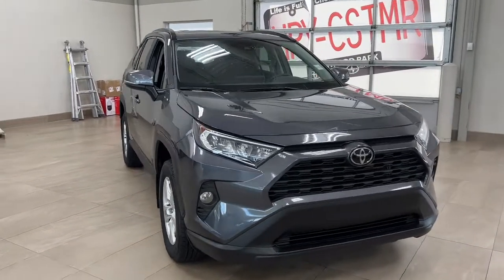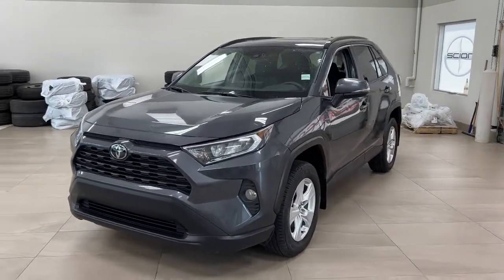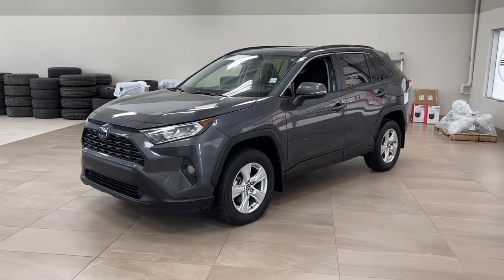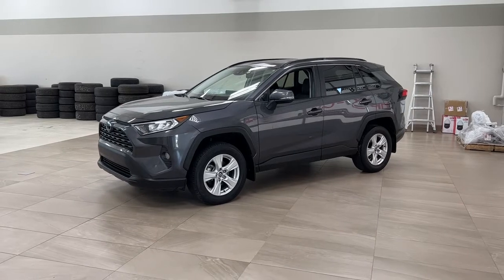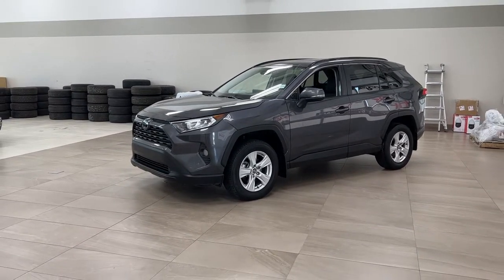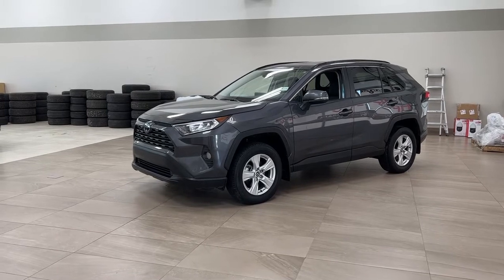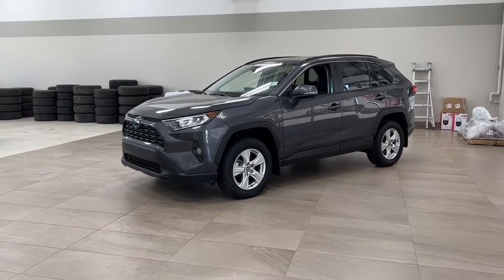Thank you so much for watching today. If you have any questions, please visit us at 31 Automall Road in Sherwood Park, Alberta, Canada. Our number is 780-410-2455, or visit our website at sbtoyota.com to reach us by email. If you have any comments or additional questions, please leave them in the comment section below. Have a great day and I hope to see you next time!